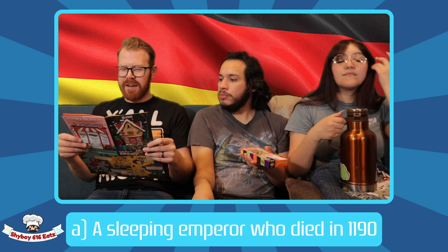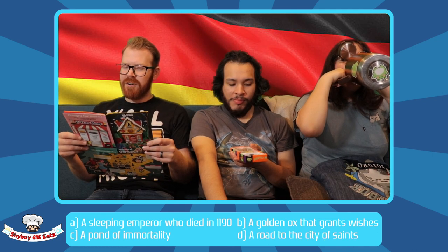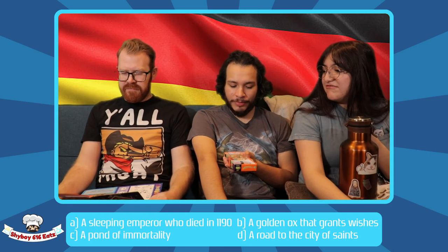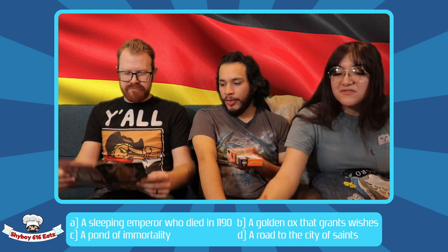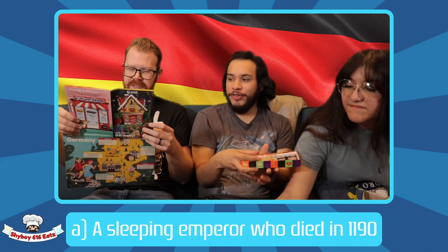The Chancellor's Office is dubbed 'the washing machine' because of its most unusual feature: a huge circular glass window that looks like a washing machine door. Chancellor Gerhard Schröder, who served from 1998 to 2005, disliked the design, claiming people would see his bathroom. Next question: according to myth, what lies under the Kyffhäuser Hills? A: a sleeping emperor who died in 1190, B: a golden ox that grants wishes, C: a pond of immortality, or D: a road to the city of saints. Legend has it that 12th-century Holy Roman Emperor Frederick I sleeps beneath the hills. I went with a fun answer and I paid the price.